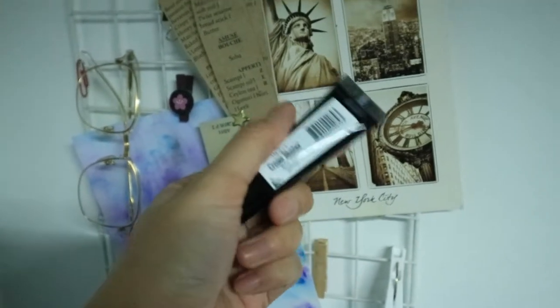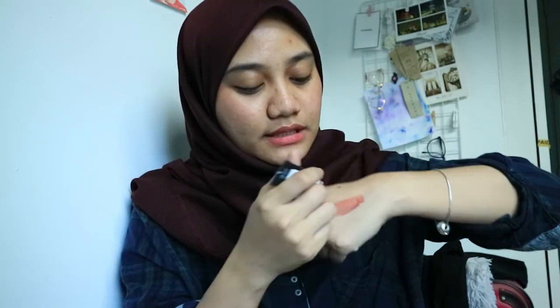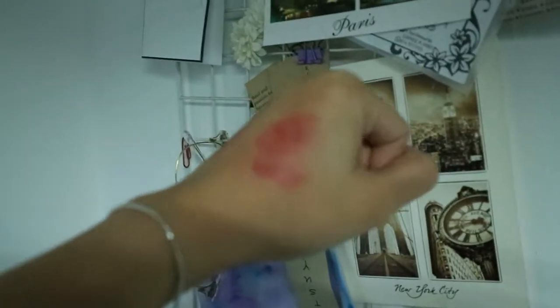Next is the cream blusher from Innisfree. This is in color BCL4 or Garnet, and it's about five grams. It cost me about 16 bucks and they only sell it at Watson's. It's a very very simple, super easy product to use — just one dot and then you blend it with your hand, which is amazing. I really like this color particularly because it's a dusty pinkish color and I think it just suits me. That's actually what I have on my cheeks right now and I really love it.